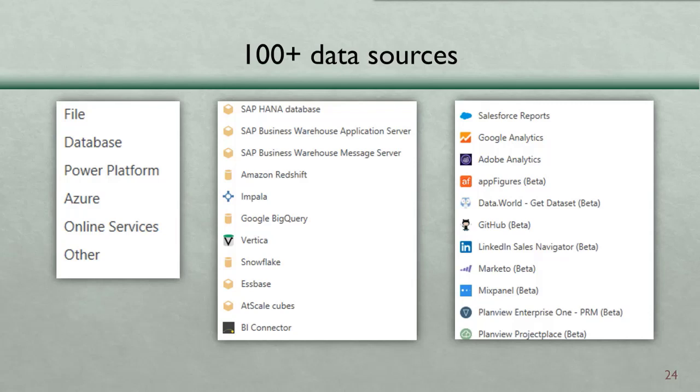If you have Power BI, the important data cleanup part is exactly the same as in Excel. So once you start using Power Query in Excel, you're already learning half of Power BI — which is a good thing.